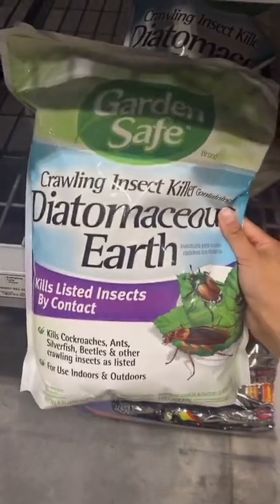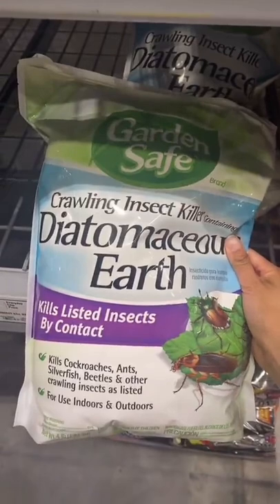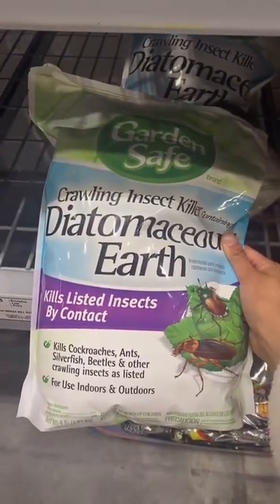I have not personally used this Diatomaceous Earth, but I like Garden Safe brand — I really like them. I put Diatomaceous Earth inside of my soil mix.